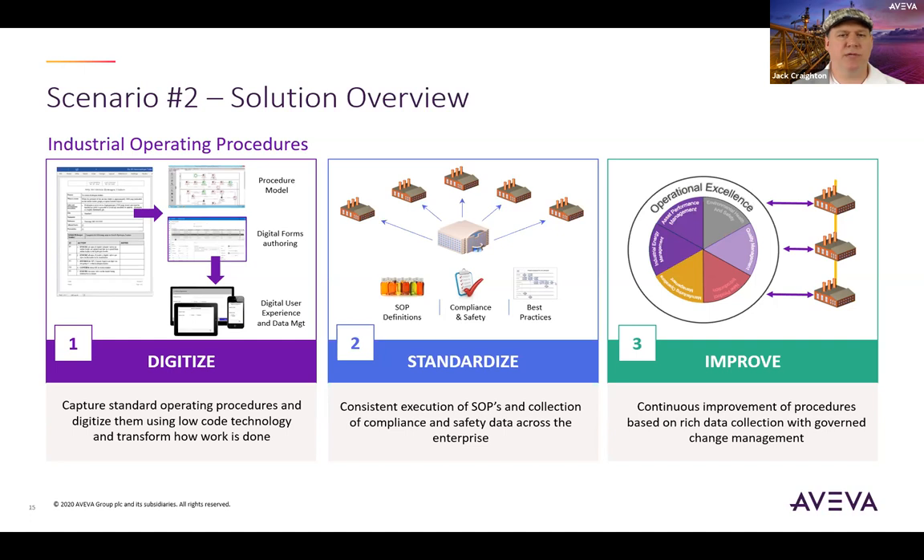Digitizing your standard operating procedures is the first step, where it is important to be able to convert your existing standard operating procedures through AI technology or have an authoring tool to create standardized forms. This entails incorporating workflows that allow for collaborative work processes that connect people with the assets they are interacting with. This may entail bringing in data from other sources, tracking safety progress through the procedure based on equipment statuses or approvals from board operators, engineers, or supervision. Once a procedure is digitized, it can be used as a standard across all business units at an enterprise level, monitored through a single platform, leading to rich data collection, proper task selection, and improved workflow processes.